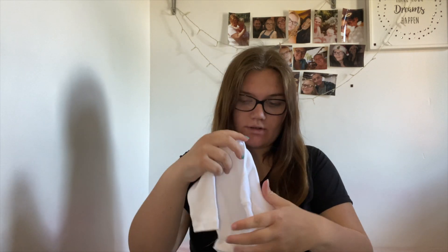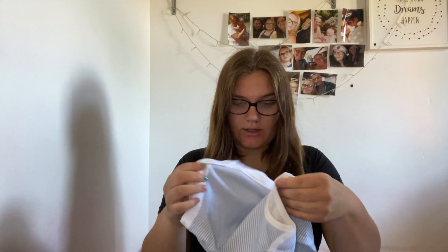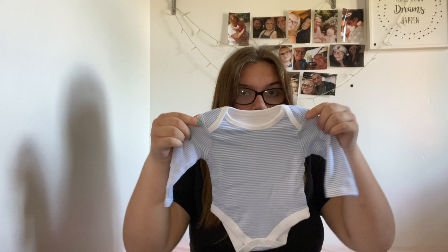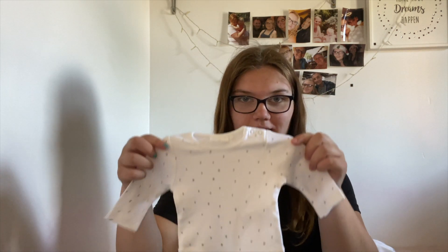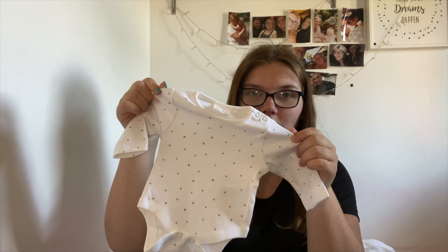I also got the pack with the same colours but long sleeve instead, just for those colder days to make sure he is nice and warm. And the last bodysuit I got was this little white one with stars, and this is in newborn.